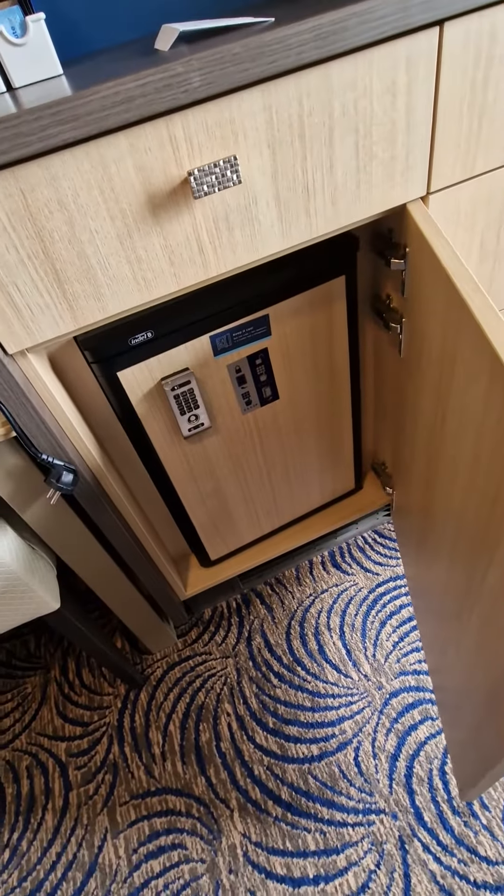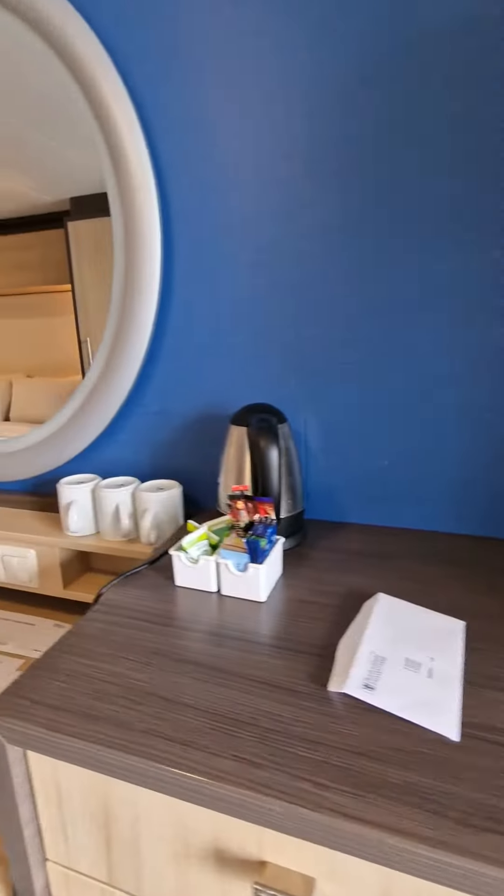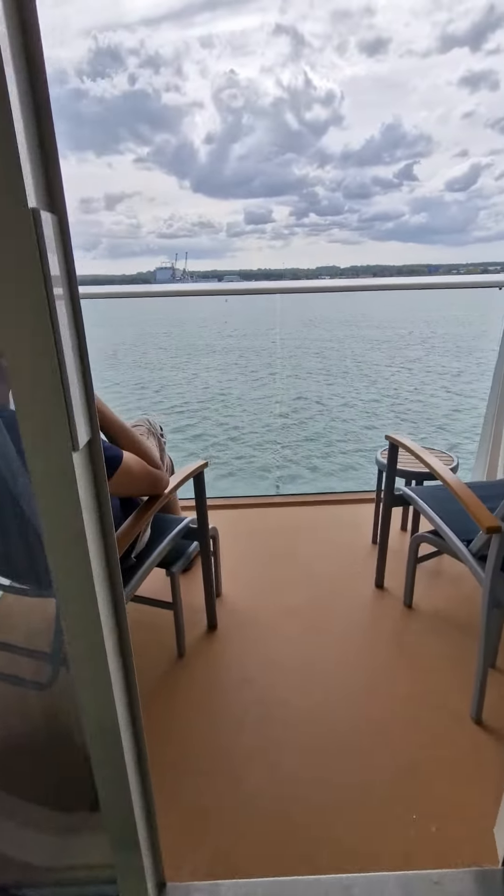Looks like a mini bar. Tea, coffee facilities. And then the balcony.